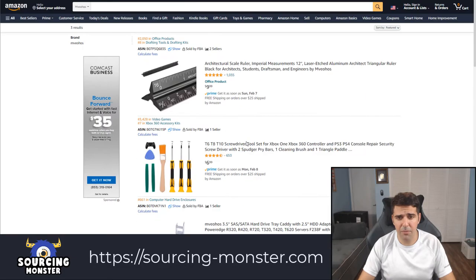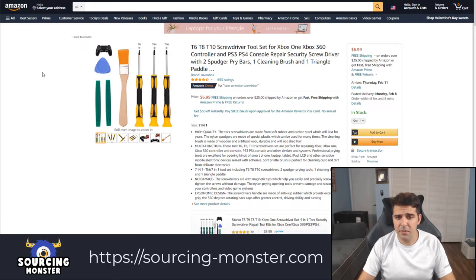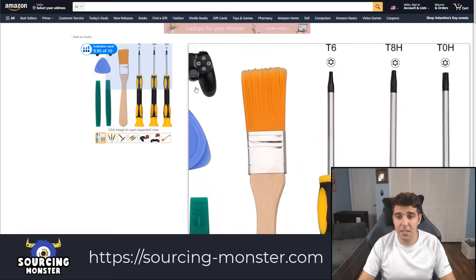I don't know enough about this. But they only have three products. Let's see if there are other products. Screwdriver toolset — what is this for? For Xbox.